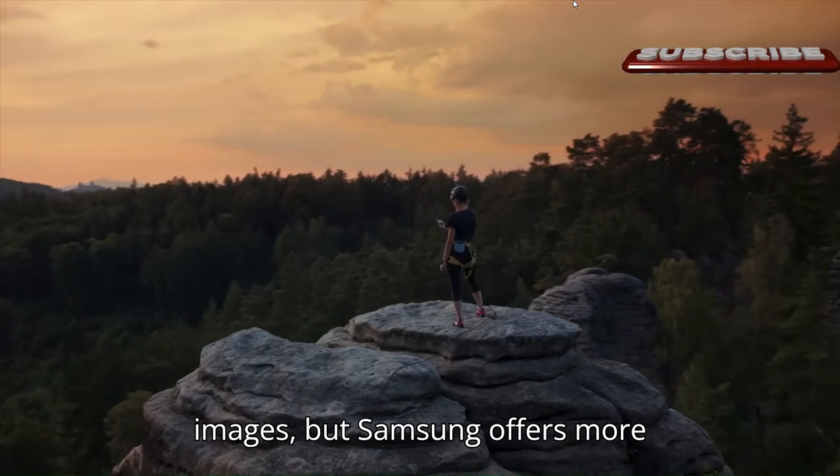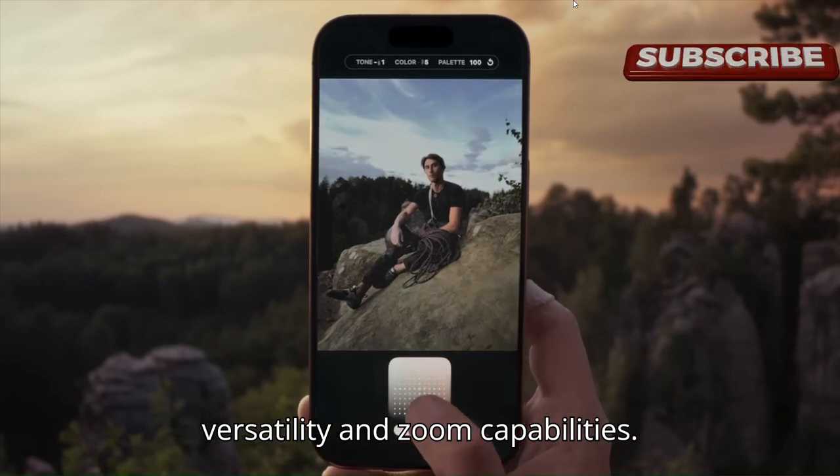Both phones can capture incredible images, but Samsung offers more versatility in zoom capabilities.